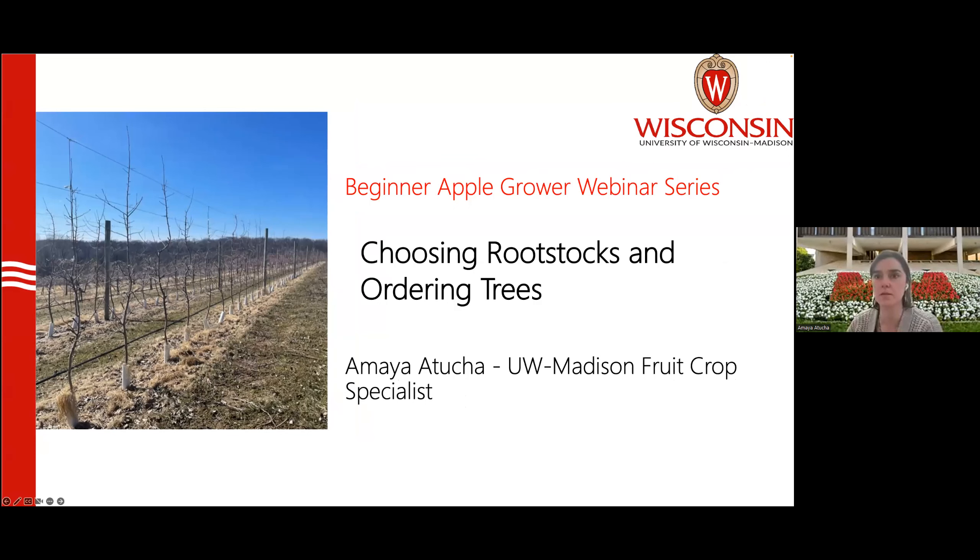Hi everybody, thank you Leslie. So today we have our second webinar in this beginning apple grower series. If you're not a beginner, a lot of what we're talking about today may be basic. But if you are a beginning apple grower, or thinking about expanding your orchard — maybe you have an older orchard you bought and are thinking about renewing it — the information today will be about making the right choices about rootstocks and understanding the importance of rootstocks in apple production.